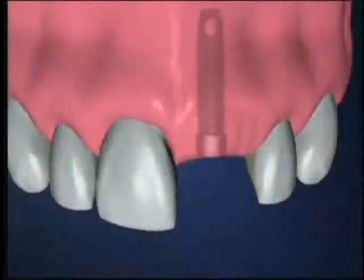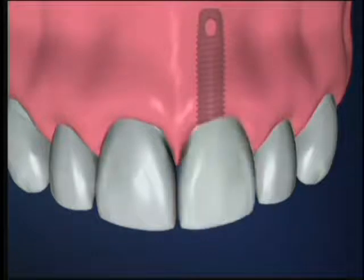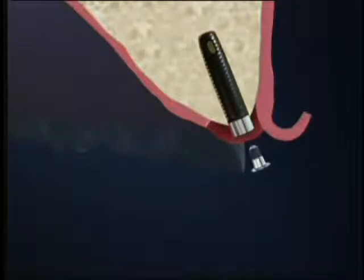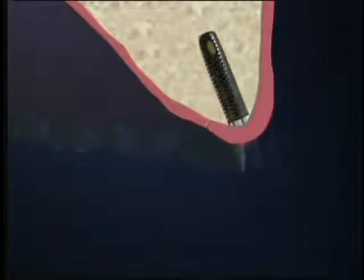Dr. Niakiani offers patients the newest technology in implants. Dental implants are designed to provide a form of replacement teeth that look, feel, and function like your natural teeth. They can be used to support single crowns, bridges, or dentures.